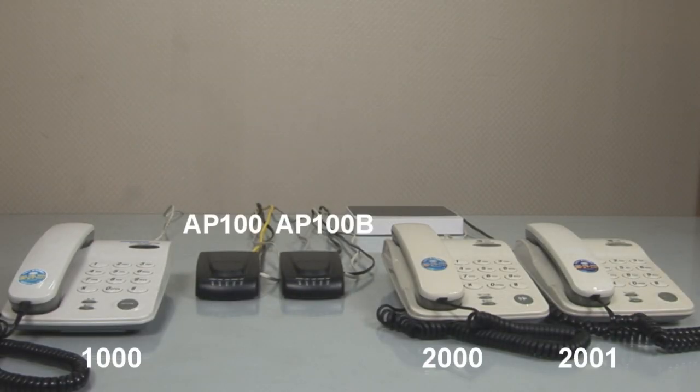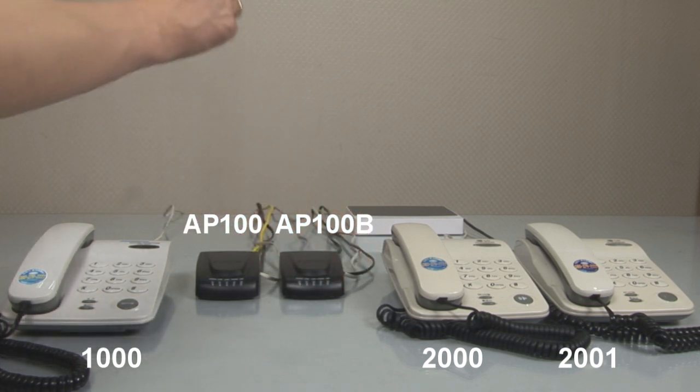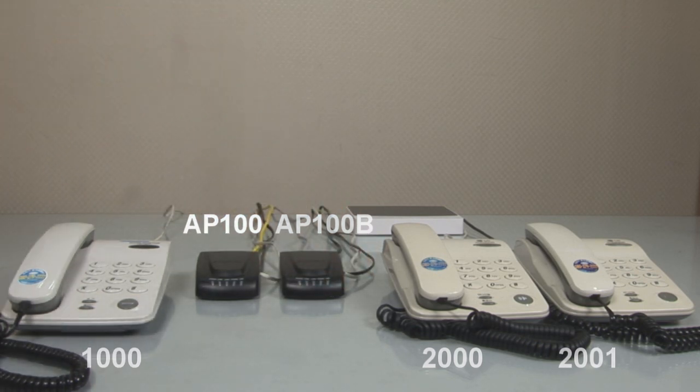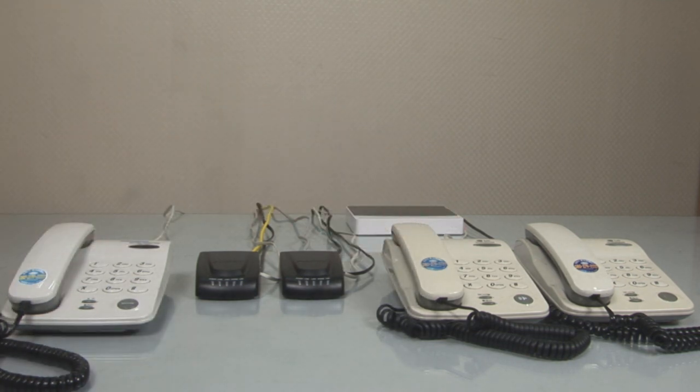Now I'll be demonstrating how the AP100 works in the real world. We have one unit of AP100 in branch A and another unit in branch B, with an internet connection between the two branches. There is one analog phone in branch A and two analog phones in branch B. I'm going to show you how to place a call through our gateway.